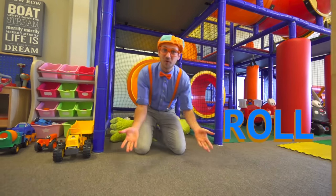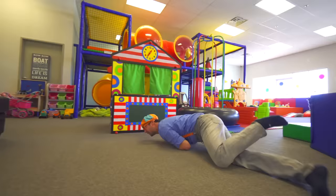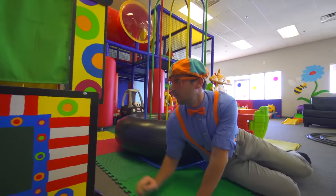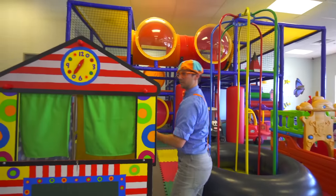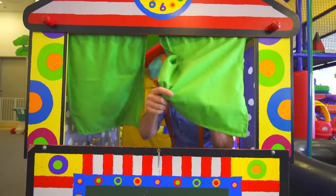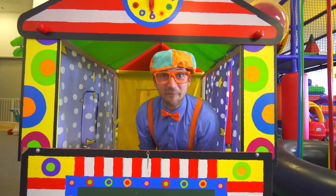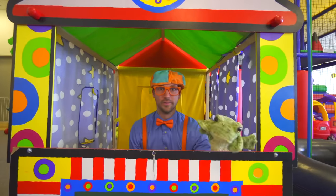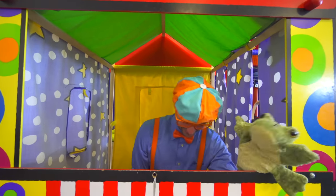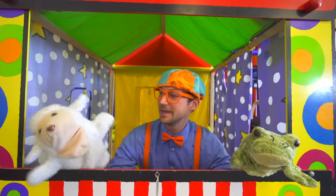Now I think we should roll! Ha-ha, I love rolling! Hey, what's this? Now I'm inside this house! Read it! Hey, frog! Hello! Bye-bye, frog! Hello, I'm a sheep! Okay, let's go over here.